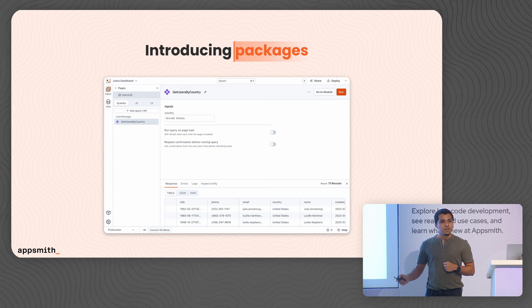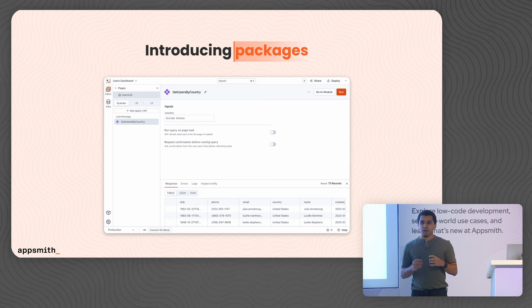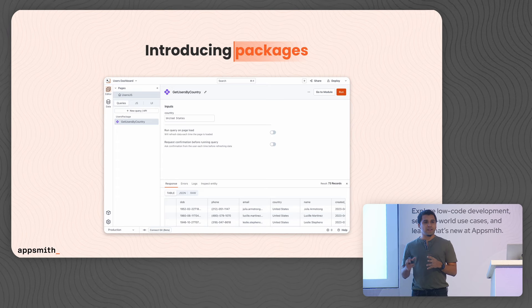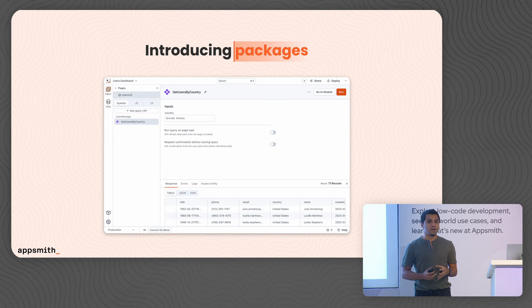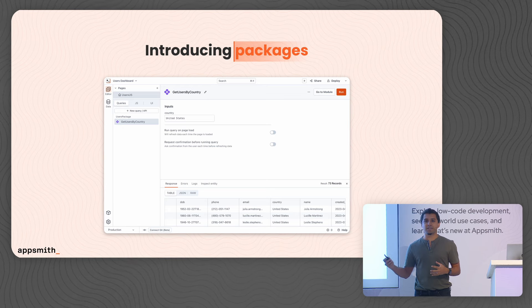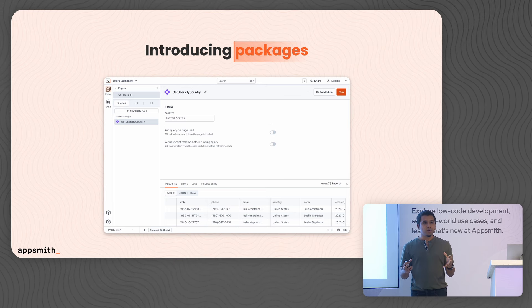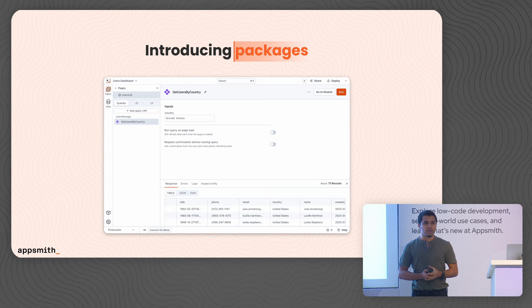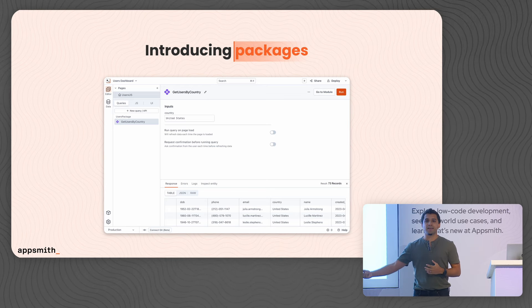Packages are a new, reusable entity inside AppSmith that are composed of widgets, queries, and JavaScript, which you can easily bundle and distribute across your applications, workspaces, and instances. Packages allow you to centralize all of your business logic so that you can easily maintain your applications as well as drive standardization across them.